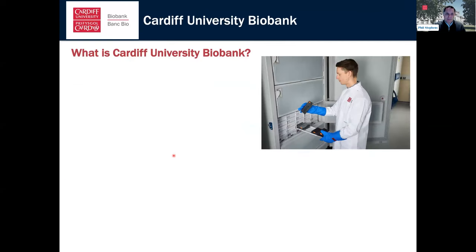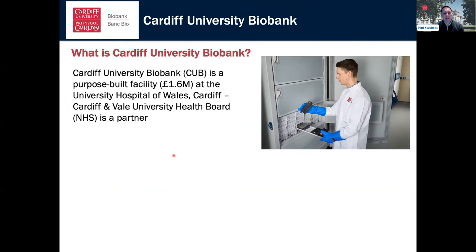Cardiff University Biobank is a purpose-built facility — a £1.6 million investment by Cardiff University — situated at the University Hospital of Wales in Cardiff. Importantly, our key partner in this venture is Cardiff and Vale University Health Board, our NHS hospital partner.